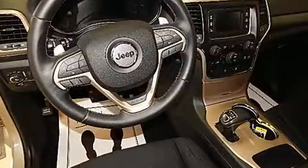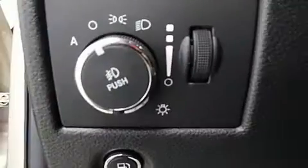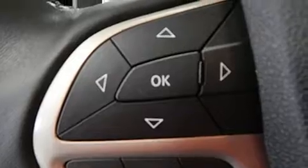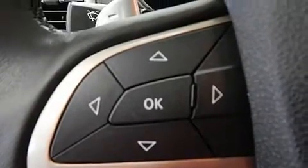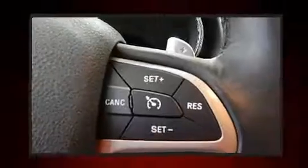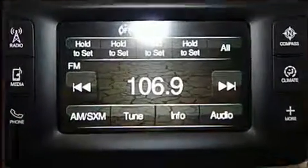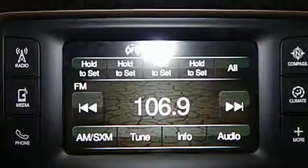Jeep also prioritized safety and security with features such as dual front impact airbags with occupant sensing airbag, front side impact airbags, traction control, anti-whiplash front head restraint, ignition disabling, and four-wheel disc brakes with ABS. Brake Assist technology provides extra pressure when applying the brakes.